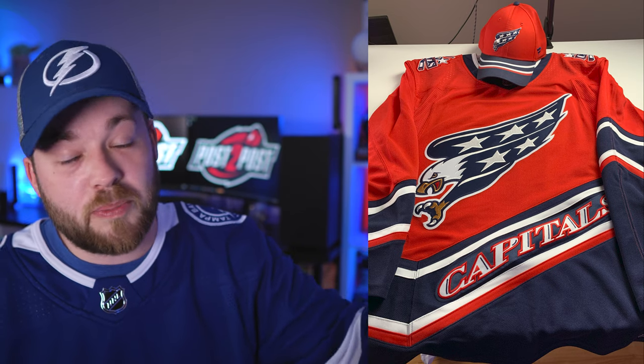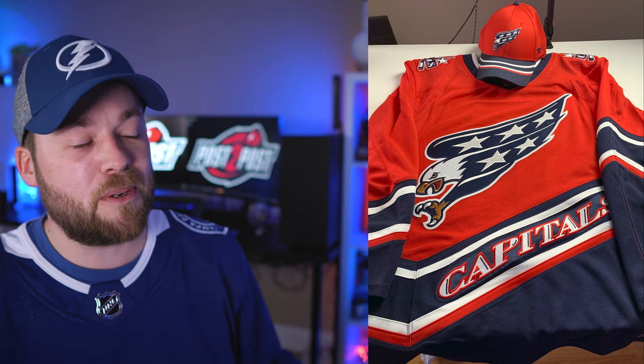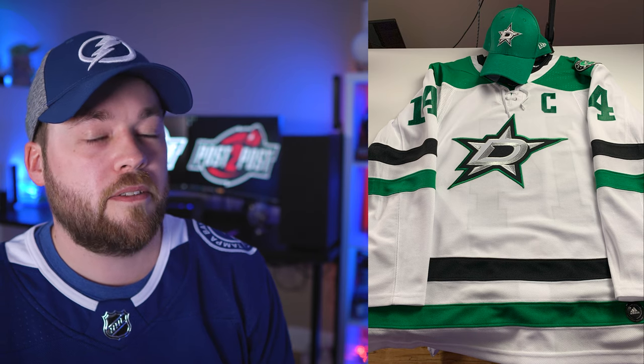Number 10: the Winnipeg Jets reverse retro — again made for each other, the hat was literally made to go with this jersey. The jersey gets a lot of hate but I've really come to like it, and that logo on the front of the hat looks incredible — so detailed. Number 9: the Washington Capitals reverse retro and reverse retro hat. Made for each other — that jersey should be worn with this hat and vice versa. It looks really good.